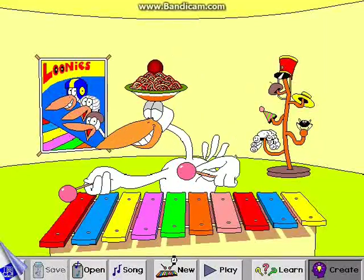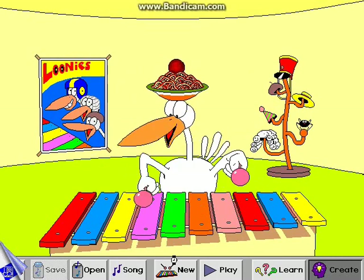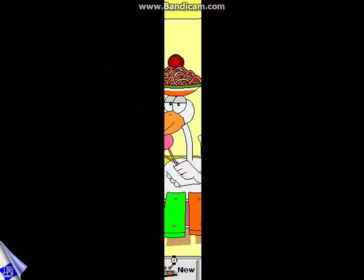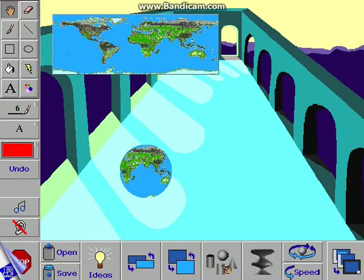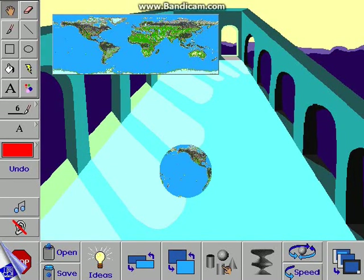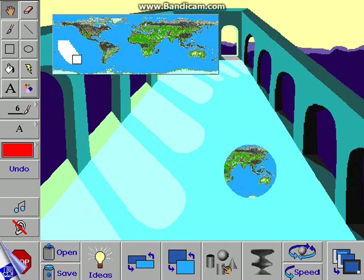In Toonies Tunes, children develop auditory memory as they learn to play a favorite song. 2N3D Blocks offers an amazing new environment where kids explore dimension and optical illusion. Two-dimensional pictures can be instantly mapped onto three-dimensional spheres, cones, and cylinders. Children can even erase part of the image and see through to the other side.